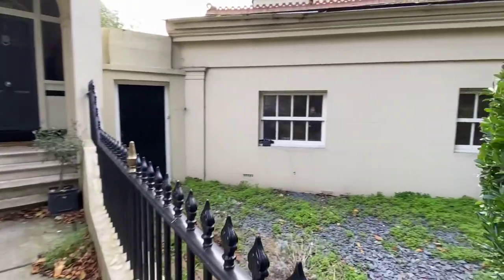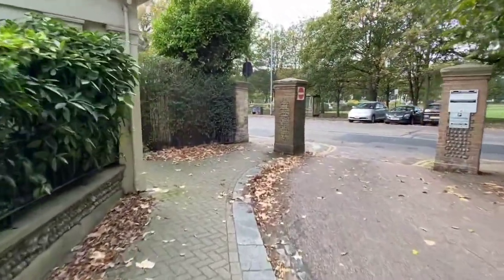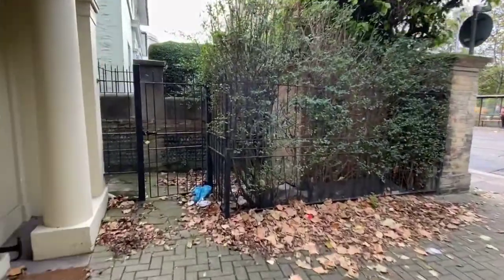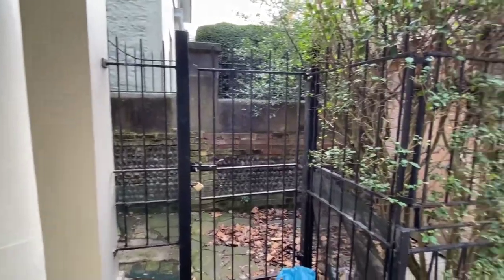The front patio is west facing and can be weeded before anybody moves in. There's also a shed here which is ideal for storing bikes — it's got a padlock so it's perfectly safe to keep them in there.